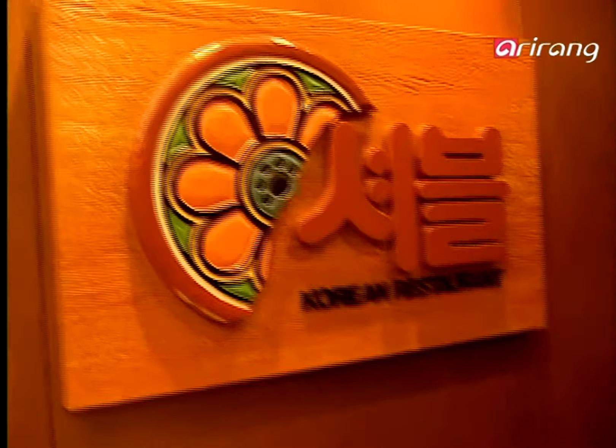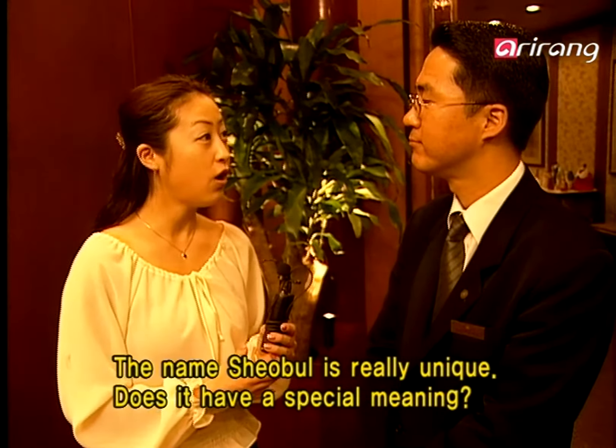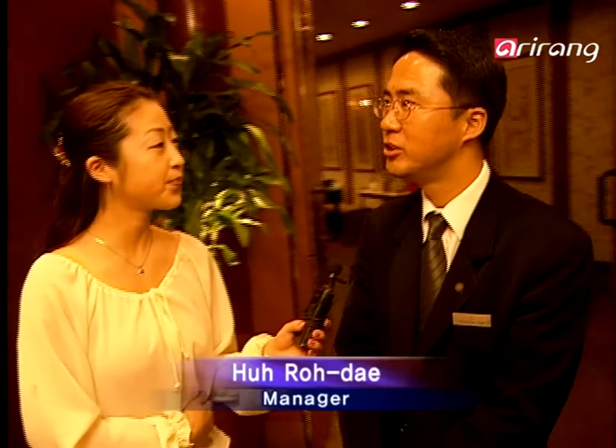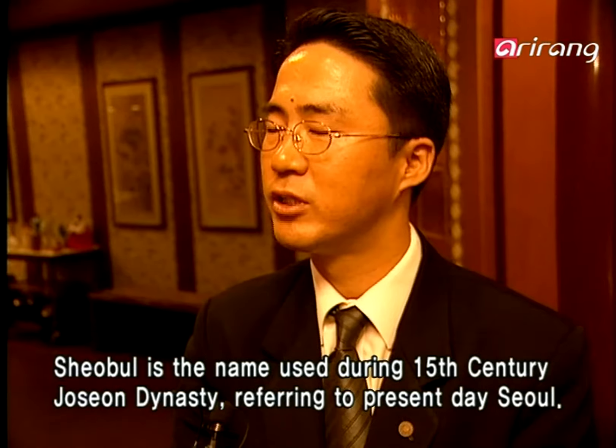Everybody is so friendly. I'm so happy, enjoy the food all the time. This is a very unique name. What does it mean to you? This is a word from the 15th century. It means Seoul.